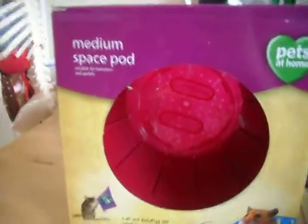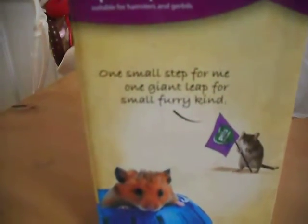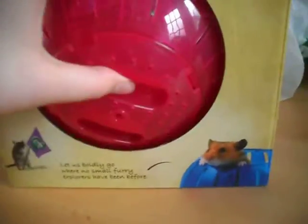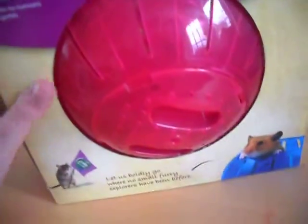Then I got a medium space pod which is just a ball for hamsters and gerbils. It says 'let's go — let us boldly go where no furry explorer has been before' with a little hamster on it, and it's just pink and it's quite big. 'One small step for me, one giant leap for small furry kind.' How cute! You just unclip and unclip, and that was only £4.50.